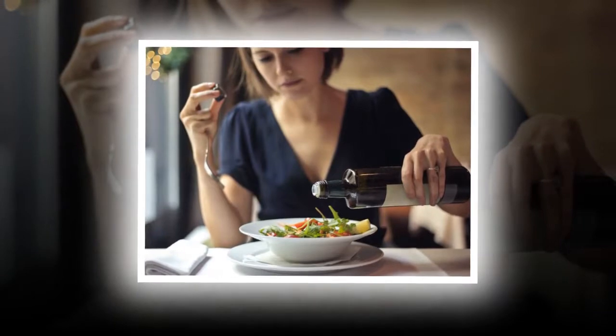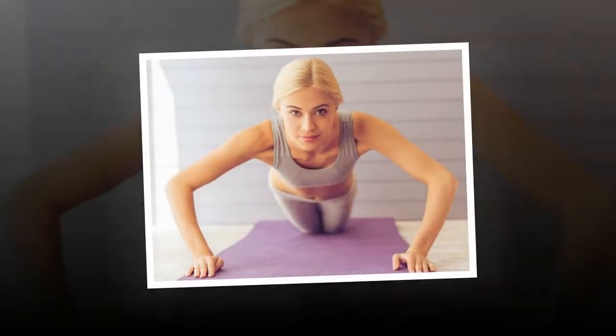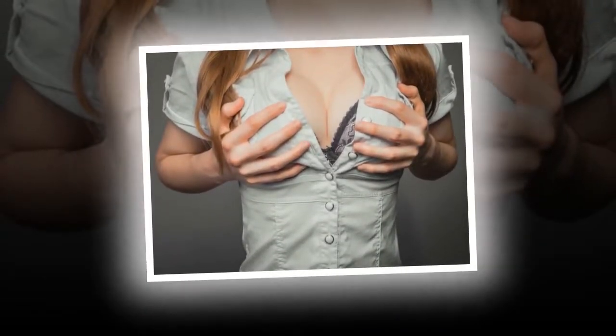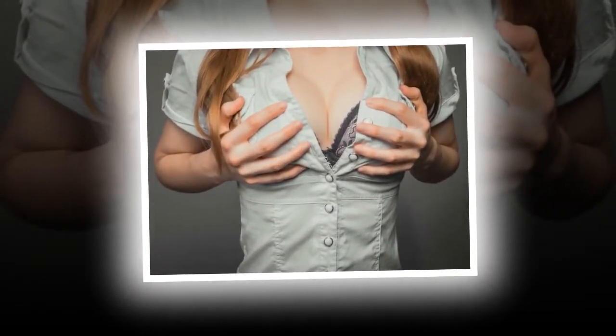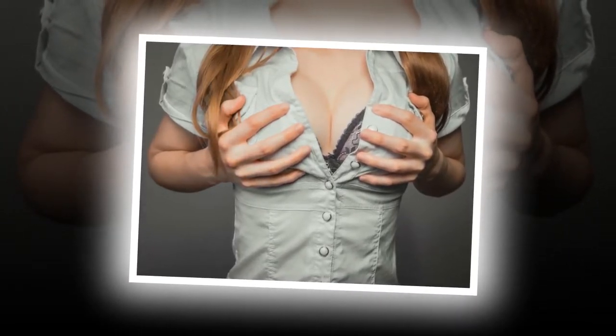8. Keep Your Back Straight. Posture is another factor that makes a whole lot of difference in your appearance and the shape of your breasts. So, when you are standing or sitting, keep your back straight and be proud of your assets. 9. Push Up Bras. Push up bras will give your breasts a boost. A perfect-fit push up bra can do wonders for your breasts and your appearance. Even when you are not wearing something that exposes your cleavage, a push up bra makes you look amazing. It will support your breasts from all angles and keep them firm and upright.